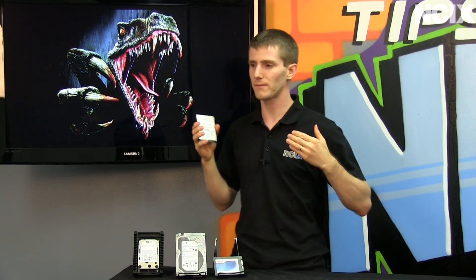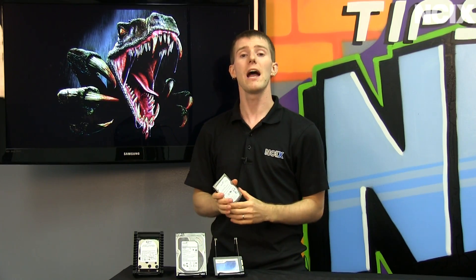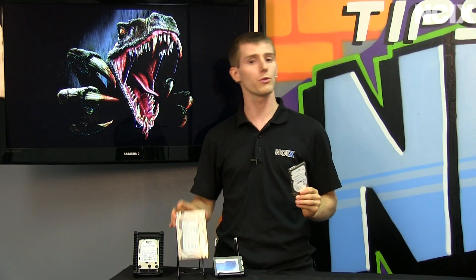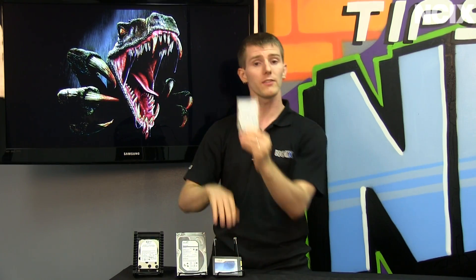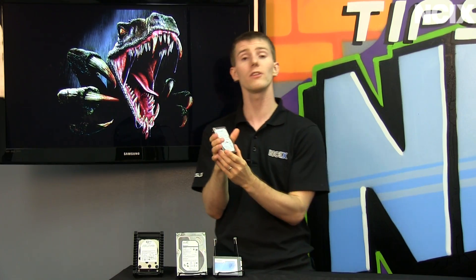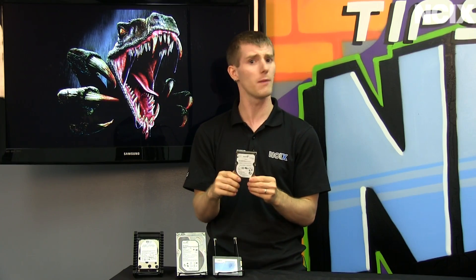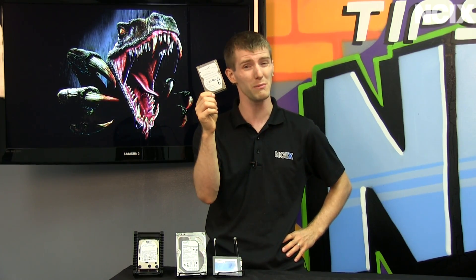Caching is the future, in my personal opinion — and this is me speaking as Linus, not wearing my NCIX hat. It'll be interesting to test this Velociraptor against a traditional 7,200 RPM drive, an SSD, and a Momentus XT cache drive, because caching still suffers from very small caches and a very limited number of options on the market. In fact, the Momentus XT for consumer drives is pretty much it right now.